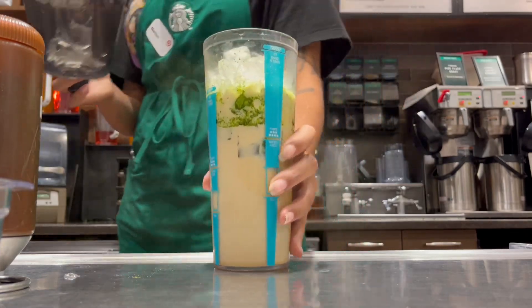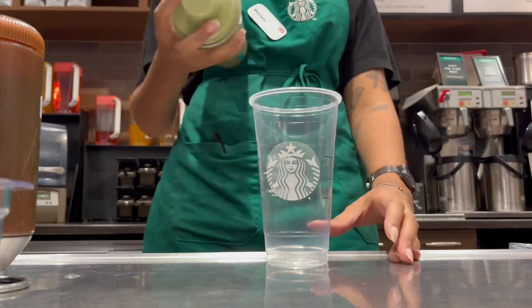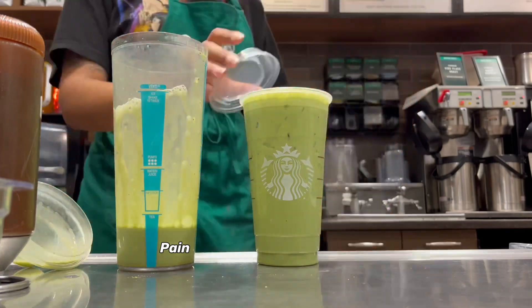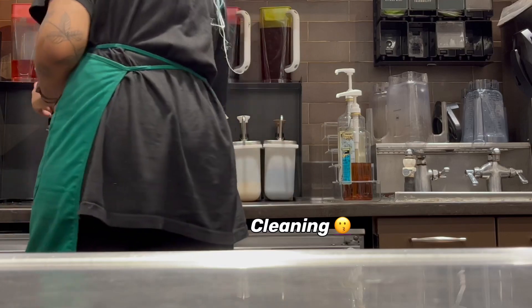I'm also 110% sure that somebody's going to bully me in the comments for leaving some of the drink in the cup after I poured some. Listen, this happens all the time, especially with matcha drinks for some reason. So just don't come for me. But this drink is really good though — I highly recommend it.